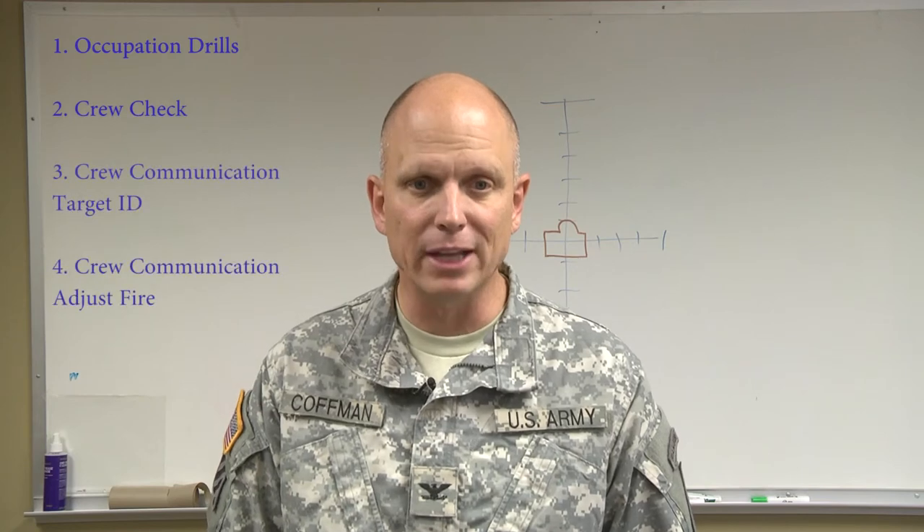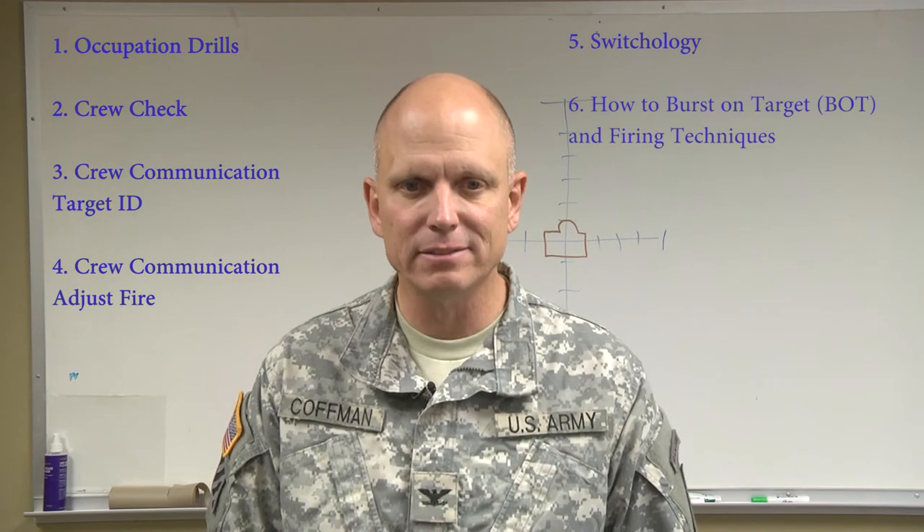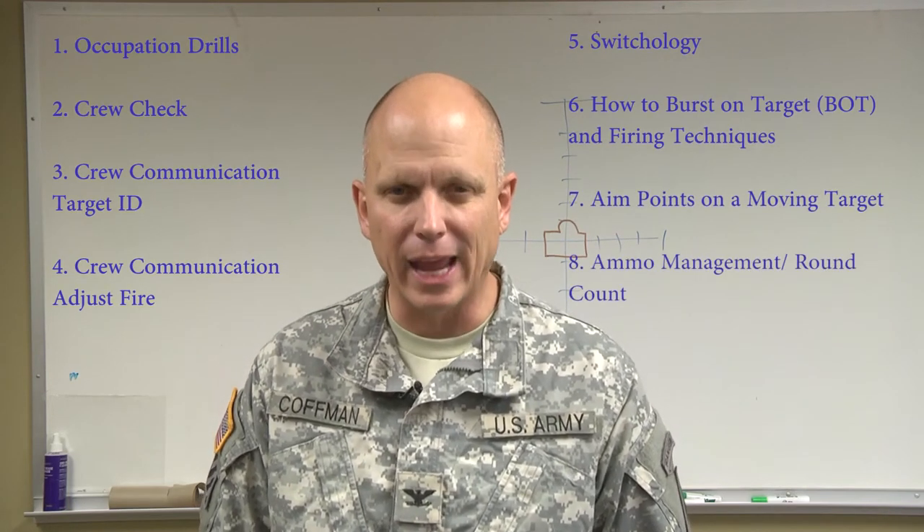Occupation drills, crew checks, crew communication, switchology, how to burst on target, aim points on a moving target, and ammo management — those are the eight areas that if you train your teams down at the company level to execute, you will have incredible results. Because those, in my opinion, are the eight areas where every crew struggles to qualify on their respective weapon system.